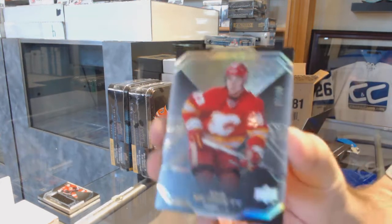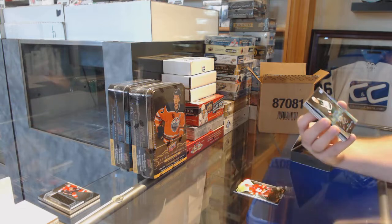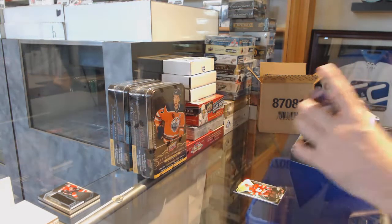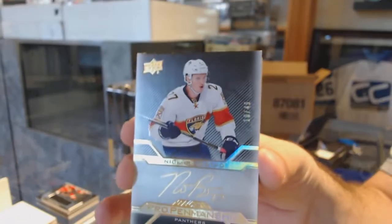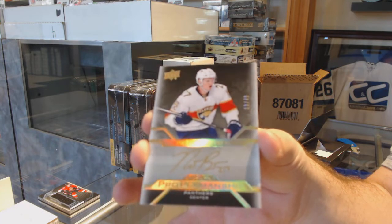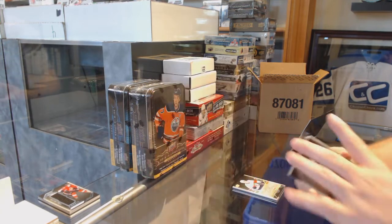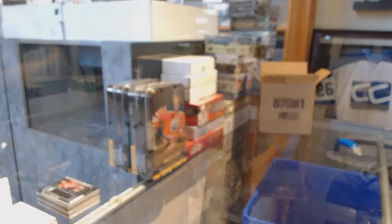We've got a gold base of Sam Bennett, number to 35. Number to 299, lustrous rookie auto Joel Erikson Eck. Joel Erikson Eck - we have a pro penmanship gold auto, number to 49. Nick Bukestad gold autograph number to 49. We've got a base rookie jersey Kyle Connor and another base rookie jersey of Pavel Zaka. All right, pack one is winning so far.